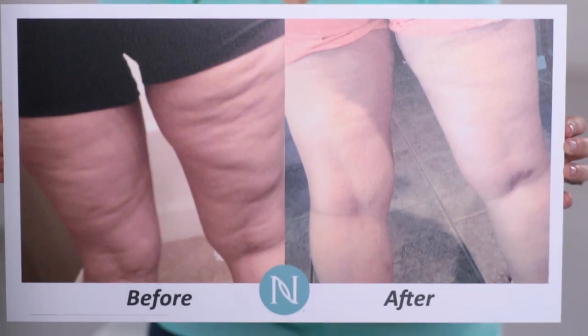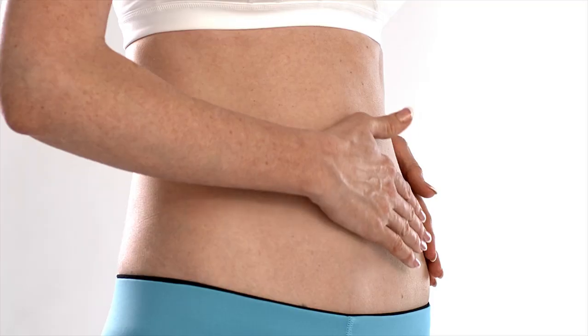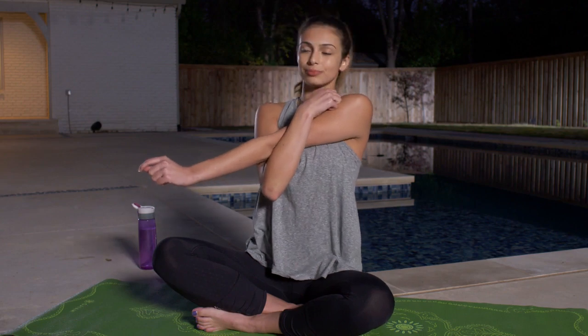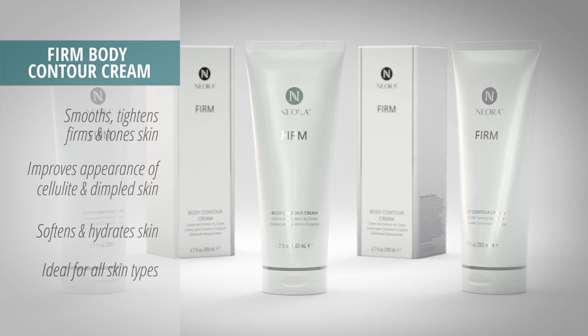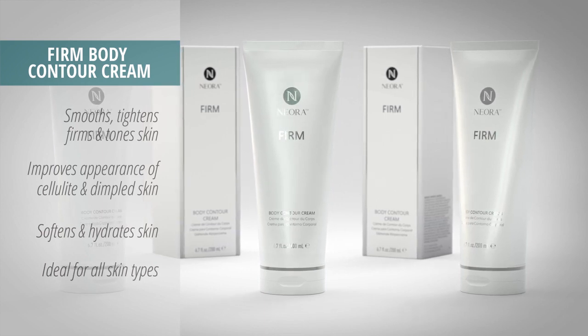The Body Contouring Cream has done more for me than working out, eating healthy, losing weight. And there's days that I just rub my legs — they're so smooth now. When used consistently and combined with a healthy lifestyle, this innovative product works to reduce the appearance of cellulite and helps smooth, tighten, and firm the appearance of loose skin.